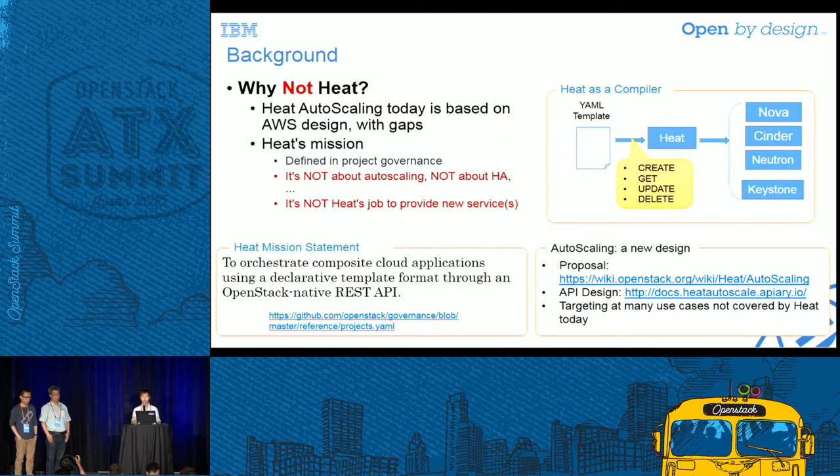During our work on Heat, we learned a simple truth: Heat is just about orchestration. The Heat team wants to focus on orchestration itself rather than on new features. By orchestration, Heat can be seen as a compiler — it compiles a structural definition of OpenStack resources into real objects. A stack update action can be seen as a recompile.